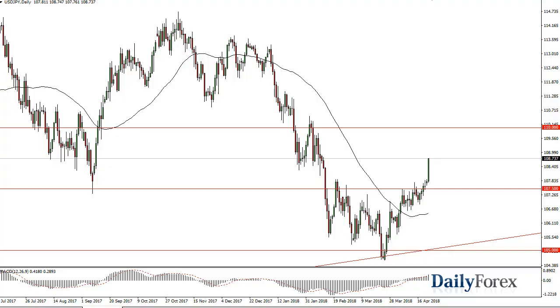From Daily Forex, this is Chris Lewis looking at the dollar-yen and Aussie dollar pairs for the 24th. The dollar-yen has exploded to the upside, and 107.50 should be basically a floor. Short-term pullbacks offer buying opportunities, though there is a cluster of resistance between here and 110. Be aware of that. If we break down below the 107.50 level, then we could go looking for the uptrend line.